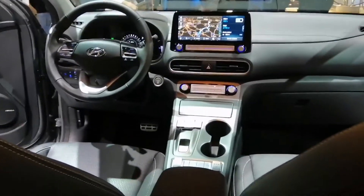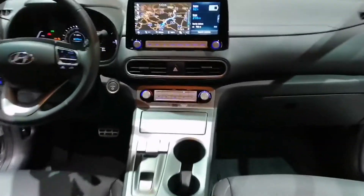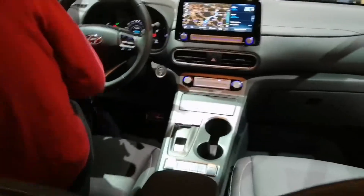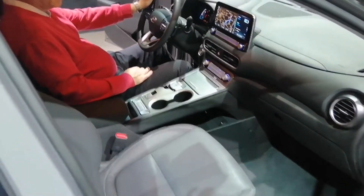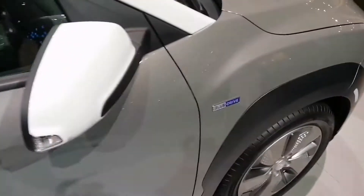As you can see, it's also the same console. Slightly fewer buttons in the center, but it still feels bulky. There's the Blue Drive label here.